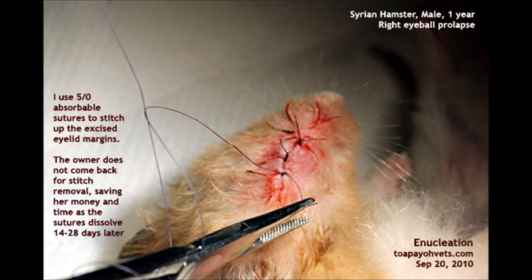The vet used 5-0 absorbable stitches to stitch up the excised eyelid margins. The owner did not need to return for stitch removal, saving time and money, as the stitches dissolve 14–28 days later.